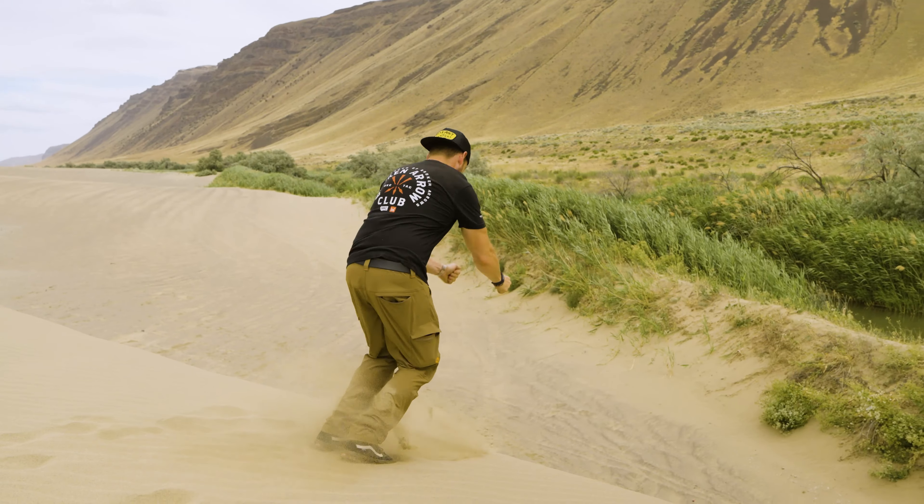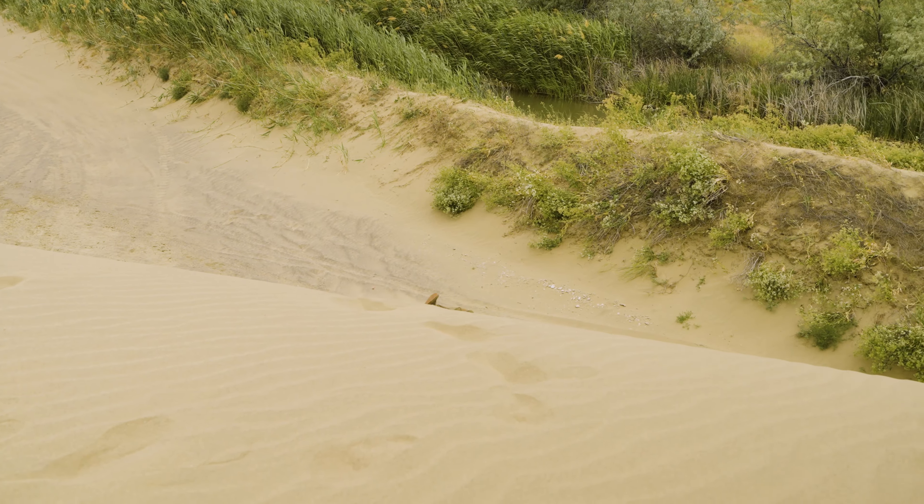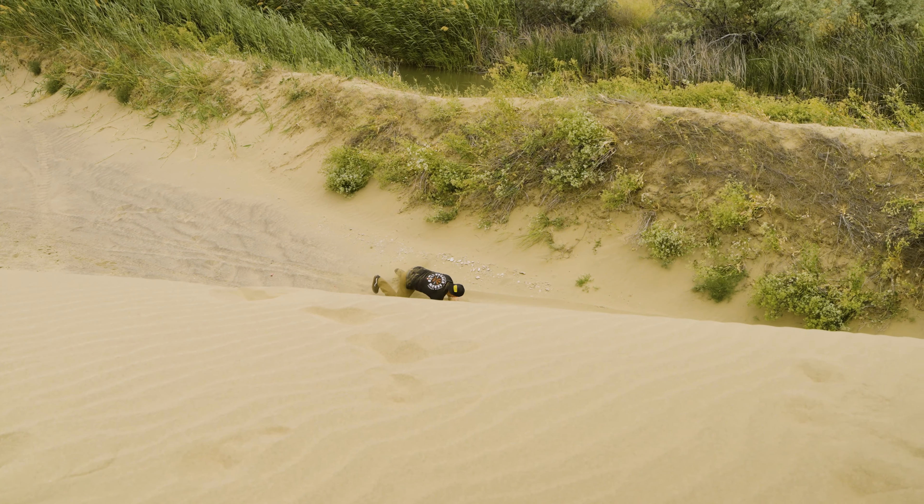Right now, off the side of the road, we found some really cool dunes on public land that we have access to. We're just ripping around right here on the side, just having some fun, shooting some photos, trying not to roll any of our vehicles, and watching Graham do his thing.